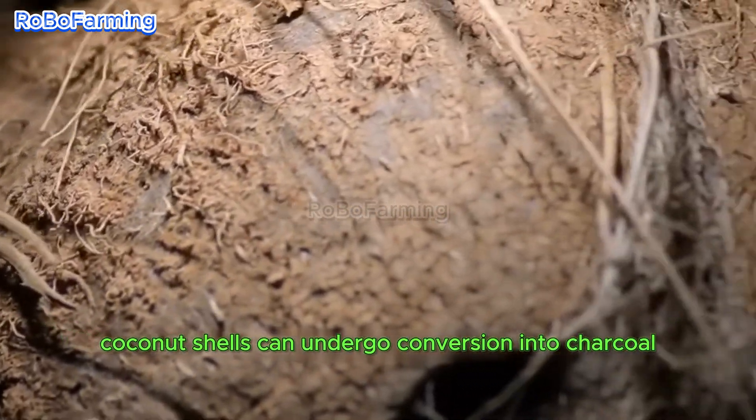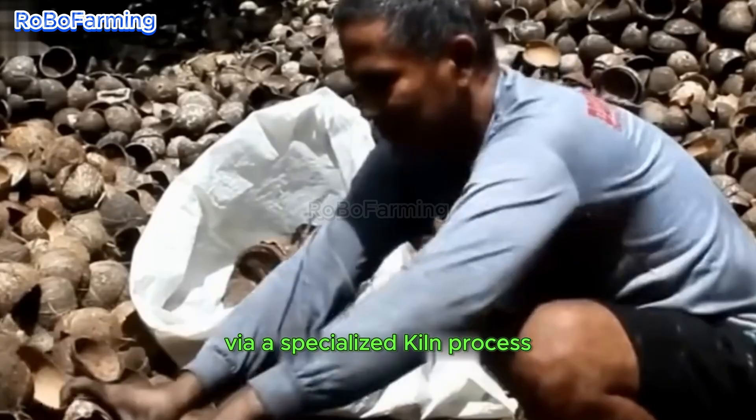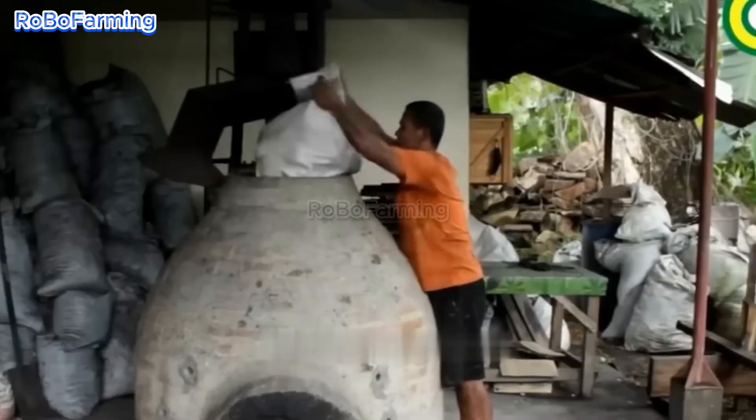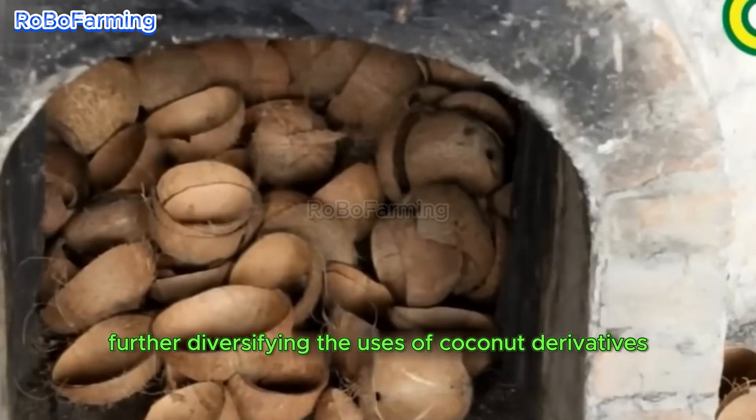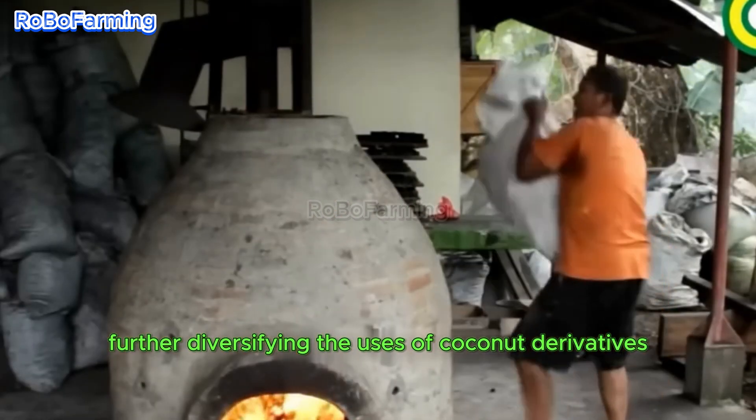Coconut shells can undergo conversion into charcoal via a specialized kiln process. This procedure yields charcoal that is subsequently ground and mixed for the manufacture of briquettes, further diversifying the uses of coconut derivatives.